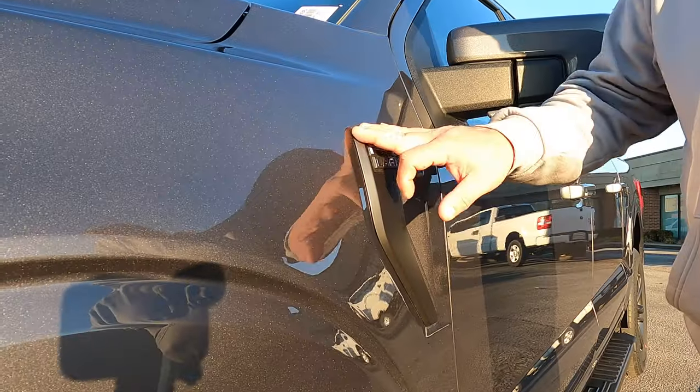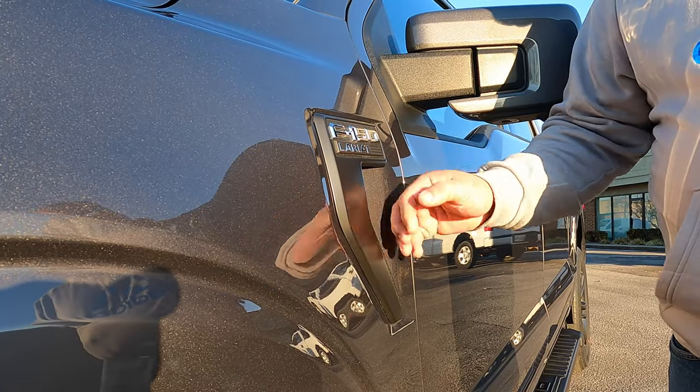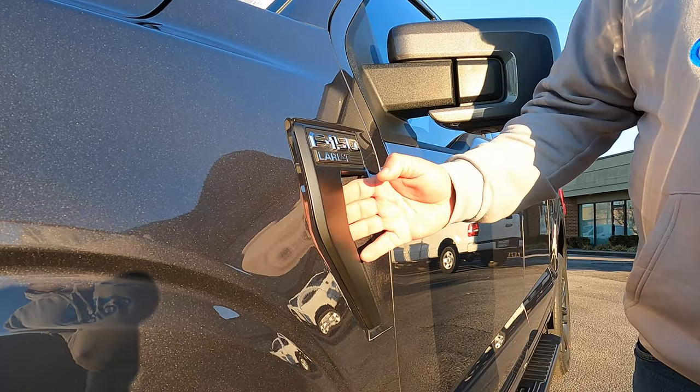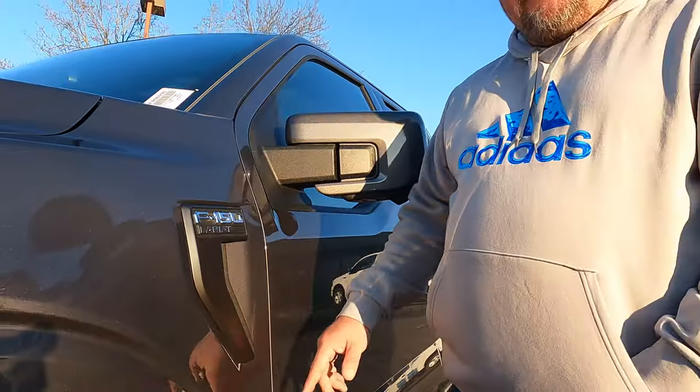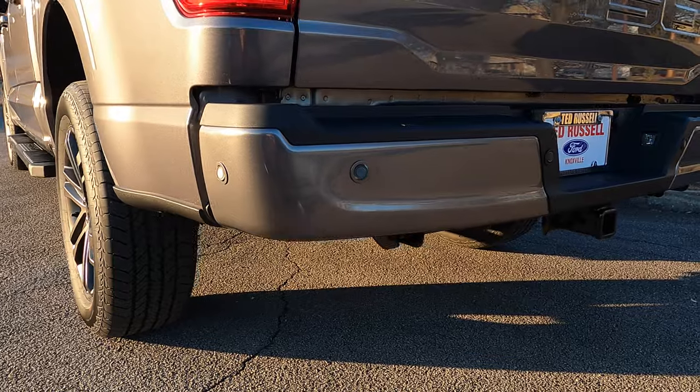The fender vents actually come in the same carbonized type color — pretty nice touch. Those are black plastic on a lot of those models and chrome on the chrome package trucks. This vent is actually functional this year. You're also going to get painted bumpers on the front and the rear, whereas this would be chrome on a chrome package truck.